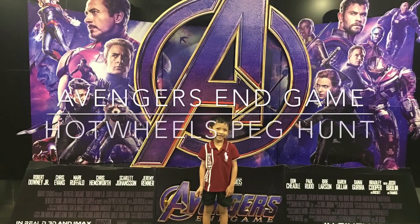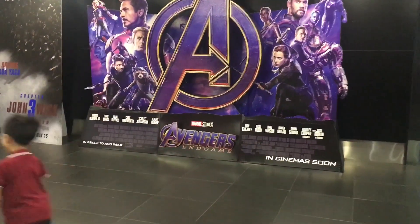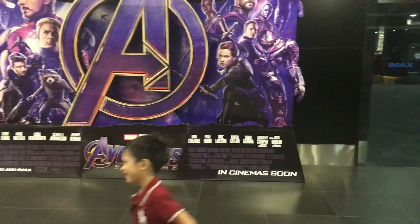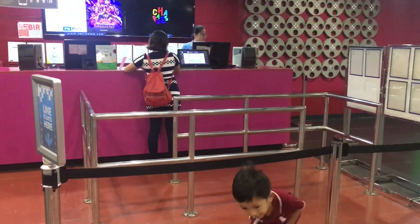Good day guys, welcome again to another peg hunting video. Before we went peg hunting, we watched Avengers Endgame first. All theaters are open 24 hours just for Avengers Endgame, and it is a fantastic movie. We woke up early and watched at 7:45 a.m.